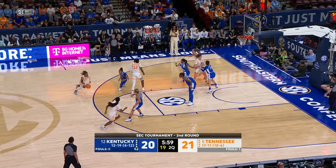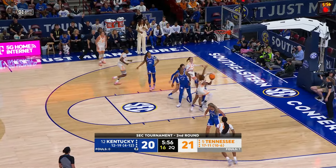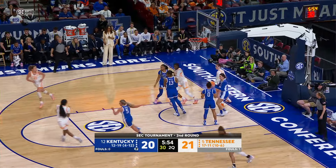Sarah Puckett. Wynn goes to Powell, Powell left side of the circle, Powell drives up the right side of the lane, puts it up off the glass — good! Jasmine Powell.